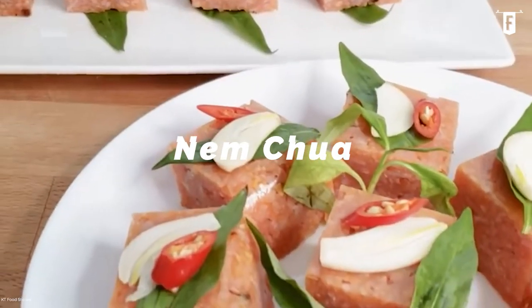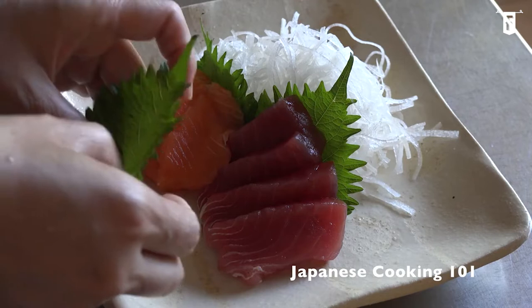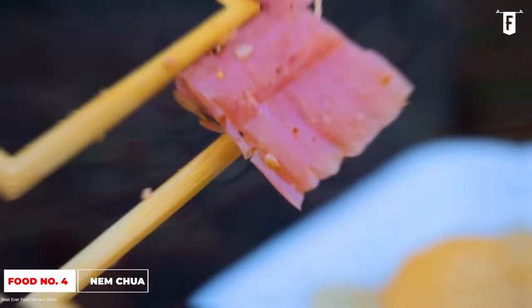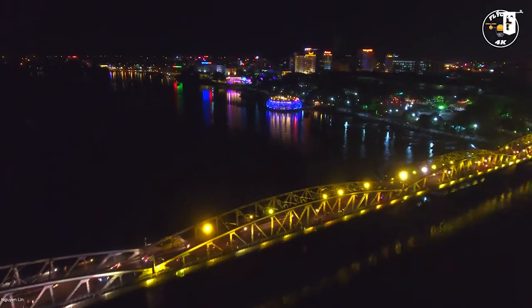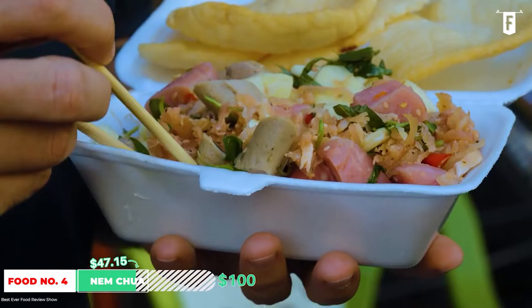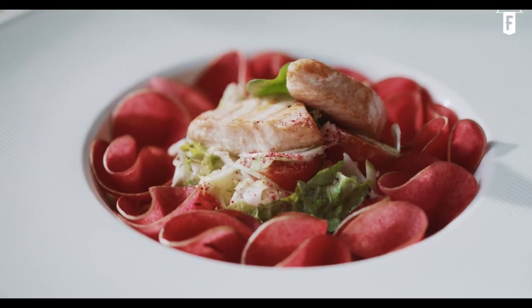Coming in fourth on our list is nem chua, a delicacy that has the perfect balance between bizarre and tantalizing. Western countries have their steak tartare, and Japan's pride is sashimi. Nem chua can be compared with these delicacies, but not quite. It is a well-sought dish in Vietnam, something you should try whenever you visit. There are various recipes for this dish, coming from the Hue Lai Vong District near the Mekong River and numerous restaurants in Vietnam. It is a traditional pork dish made by curing and fermenting the meat — similar to cured meats such as ham, salami, and the itag from the Philippines.